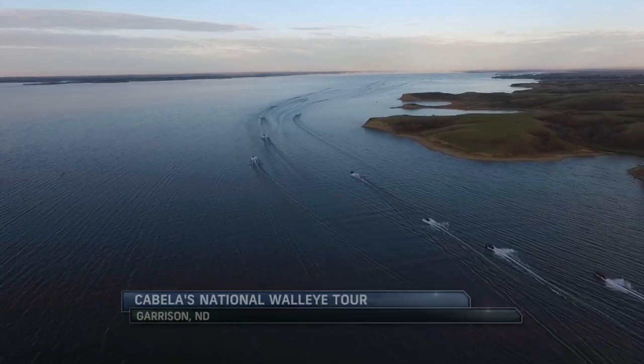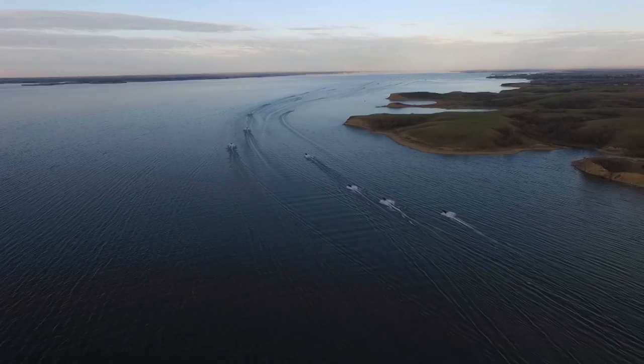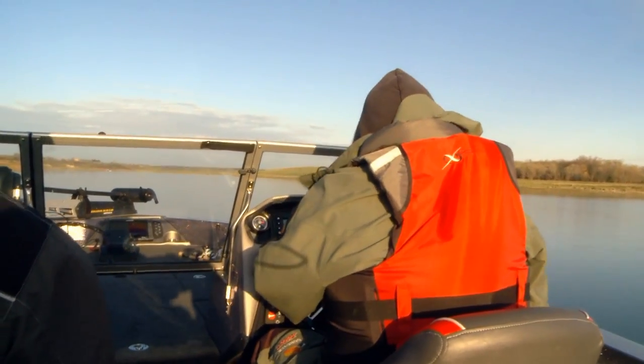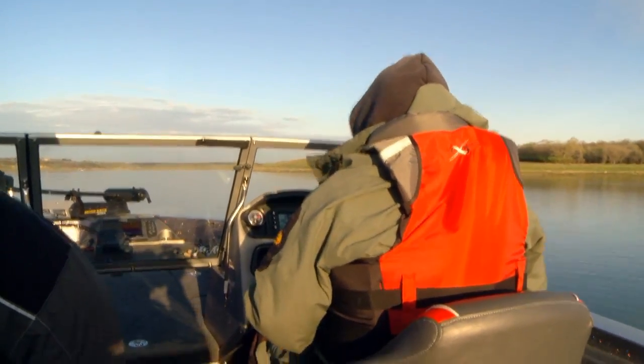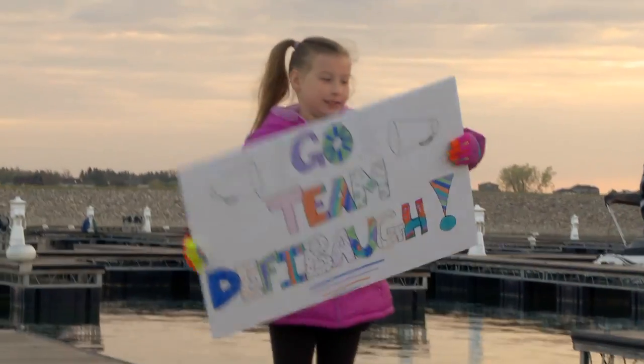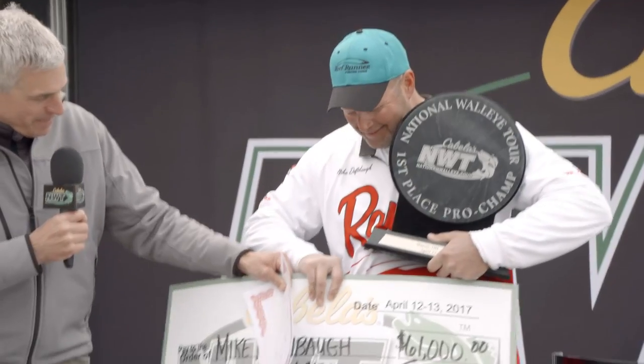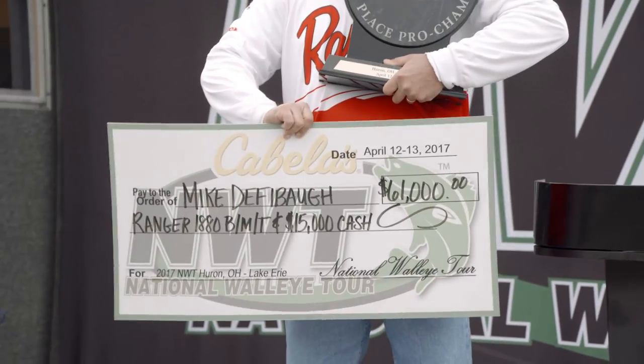Welcome back to stop number two in the 2017 season of the Cabela's National Walleye Tour. We launched early this morning from Garrison, North Dakota. Nearly 100 miles east, and for many there's still miles to go. This is Mike DeFibbaugh. He won the first event of the season, and to his credit, donated the cash portion of his winnings to a very special group of kids.